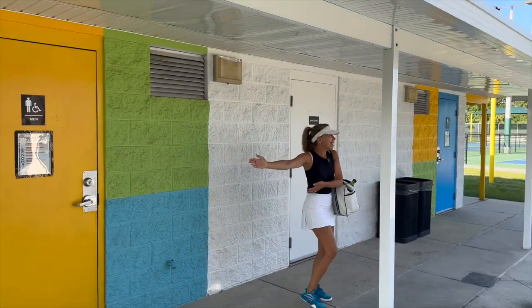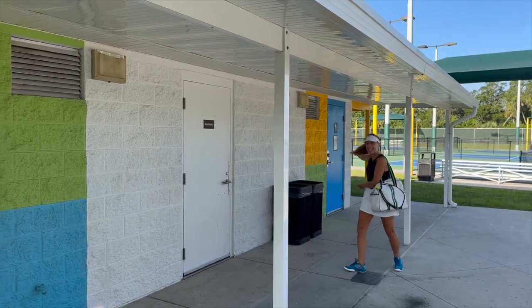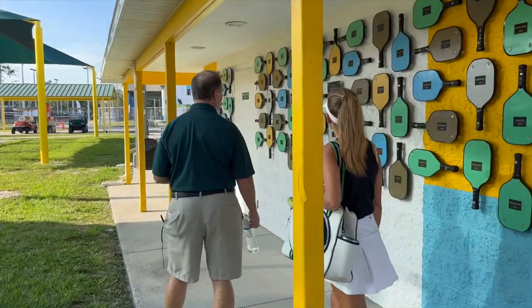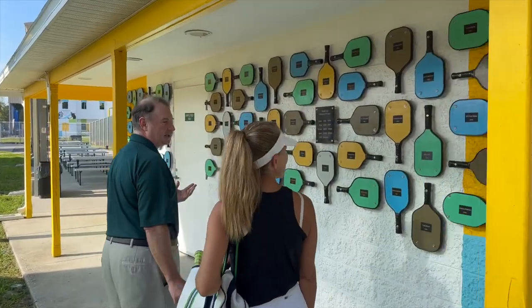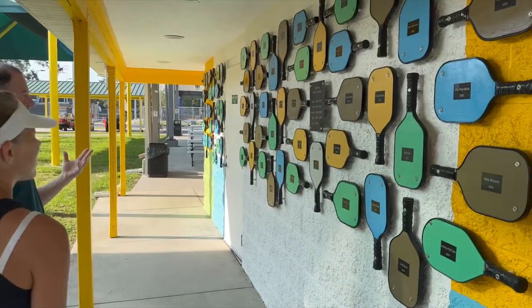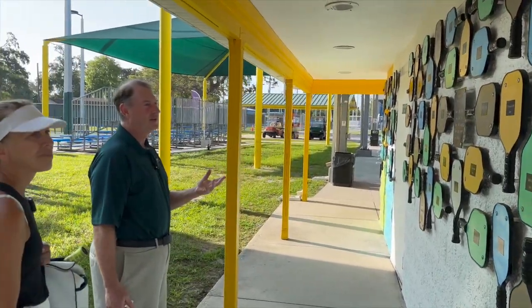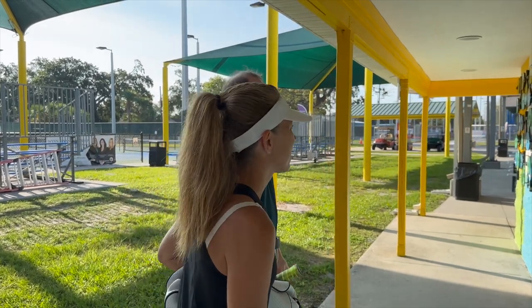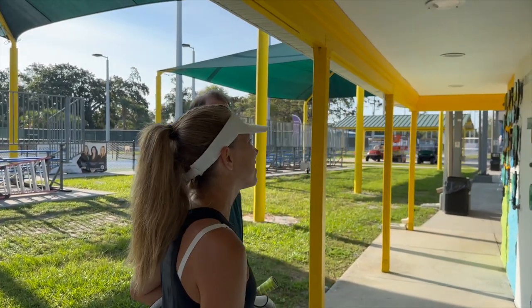We have bathrooms for the men and for the ladies over here. This wall is Friends of Pictona — these are people and companies that have donated to Pictona. Pictona is a nonprofit, so we rely on donations as well as our membership fees and tournaments to support us.